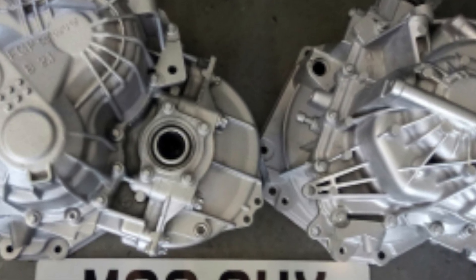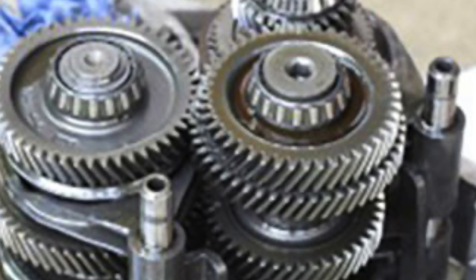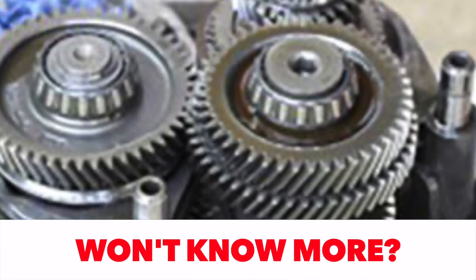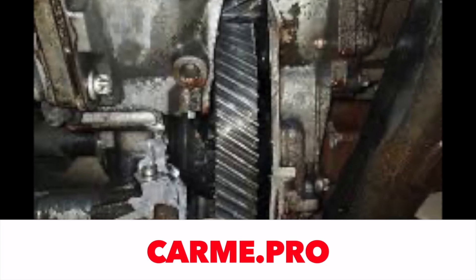The M32 box belongs to this category. To ordinary people, the designation M32 means little, since it is rarely found in the available technical data. But experts will immediately understand what we are talking about — this is one of the most problematic manual transmissions in the last 20 years.